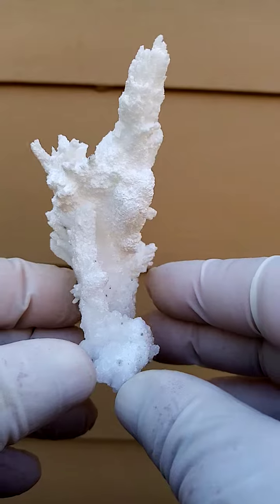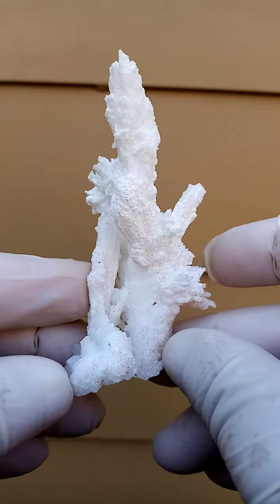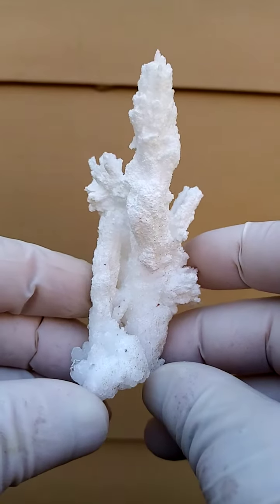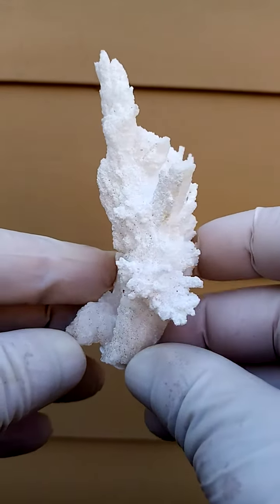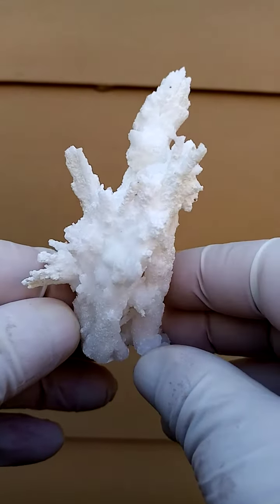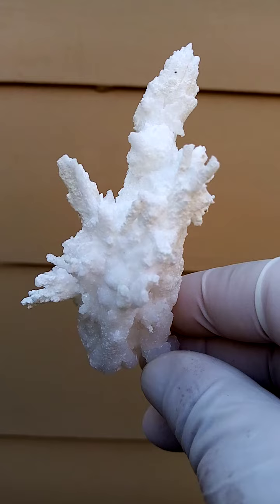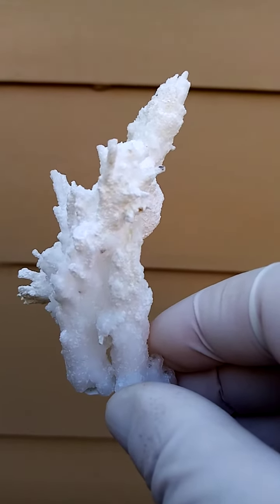Aragonite or calcite — well, predominantly aragonite. From the Rand London Quarry in South Africa. You'll only get these from old collections. Look at that — lovely, lovely. Rand London Quarry in South Africa. Aragonite.